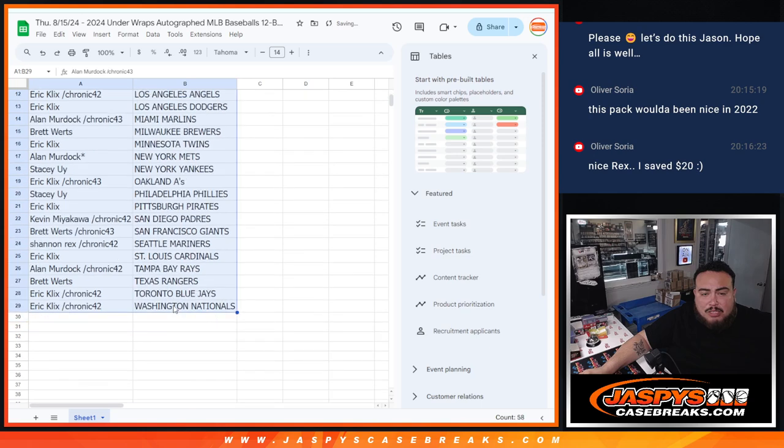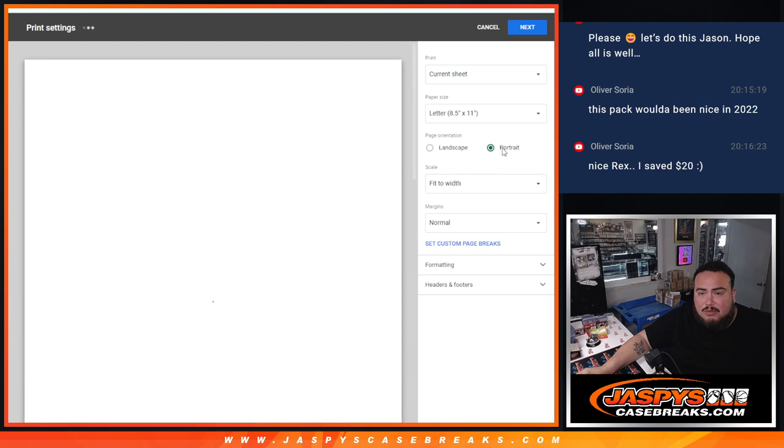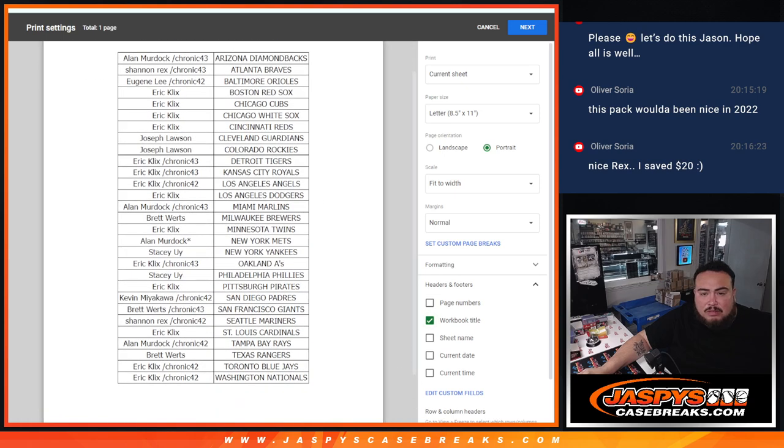If anybody wants to potentially trade, let me know — give you guys a quick minute. If not, stick to what you got.